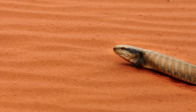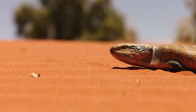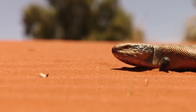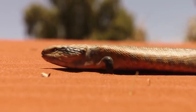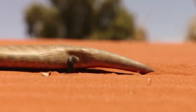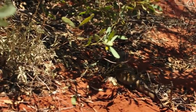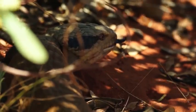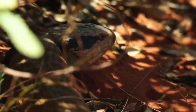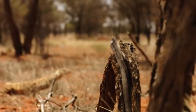This plump animal is a blue-tongued skink — a tasty treat for birds of prey, snakes, and larger lizards. It frightens potential predators off by puffing up its body and displaying a vivid blue tongue inside a bright pink mouth.